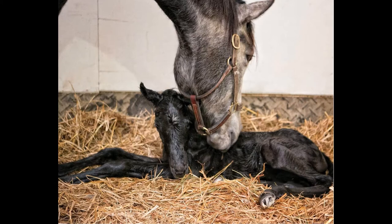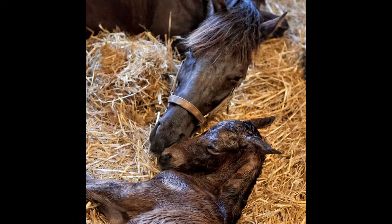After a foal is born, the mare will bond with her new baby. These are pictures of foals minutes after they were born. After a human baby is born, the parents will also bond with their new baby by holding and touching it.